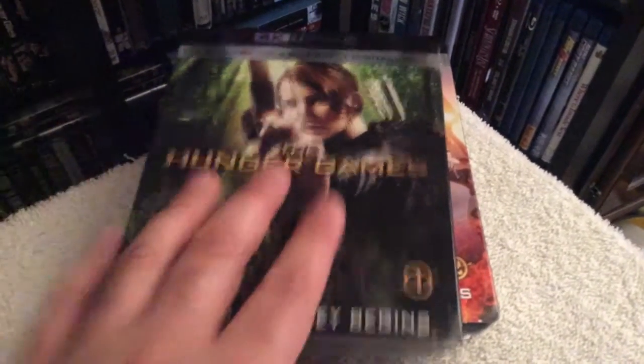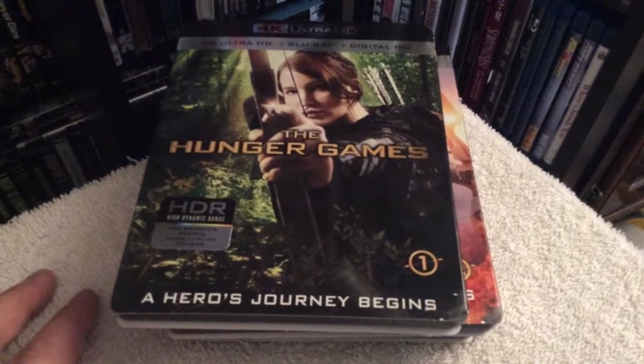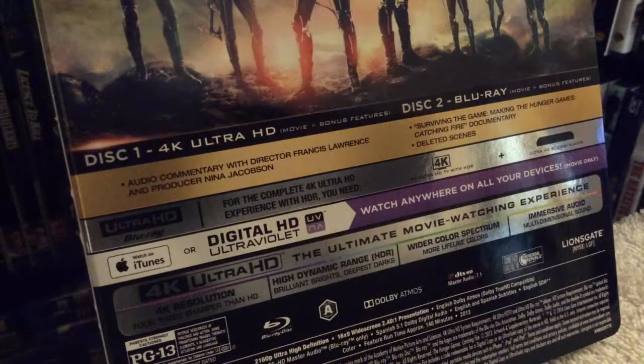I'm going to rate the 4K releases a solid five out of five in terms of picture and audio mix. Now let's look at some of the bonus content. Disc one of the first film is the 4K edition, which houses all the special features such as audio commentaries and making-of featurettes. Disc two is only the movie for the regular Blu-ray edition — no bonus content on that disc. All four films are presented in the aspect ratio of 2.40.